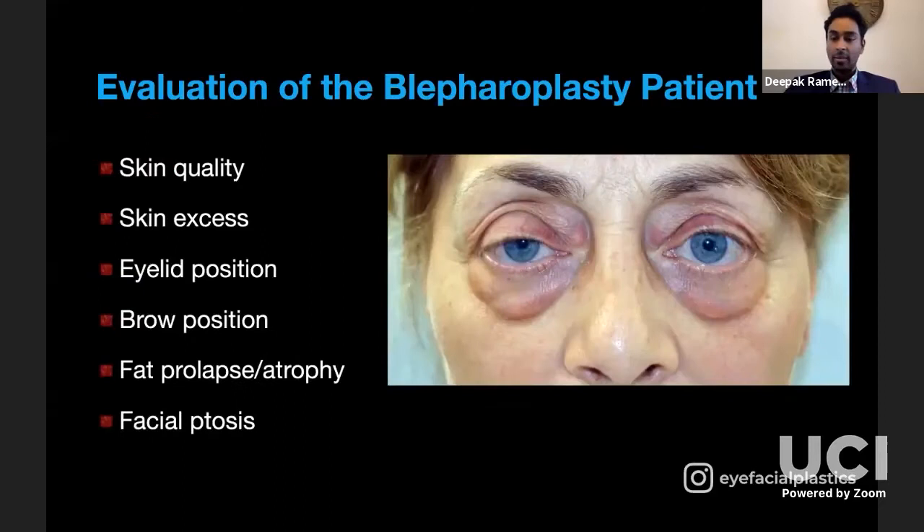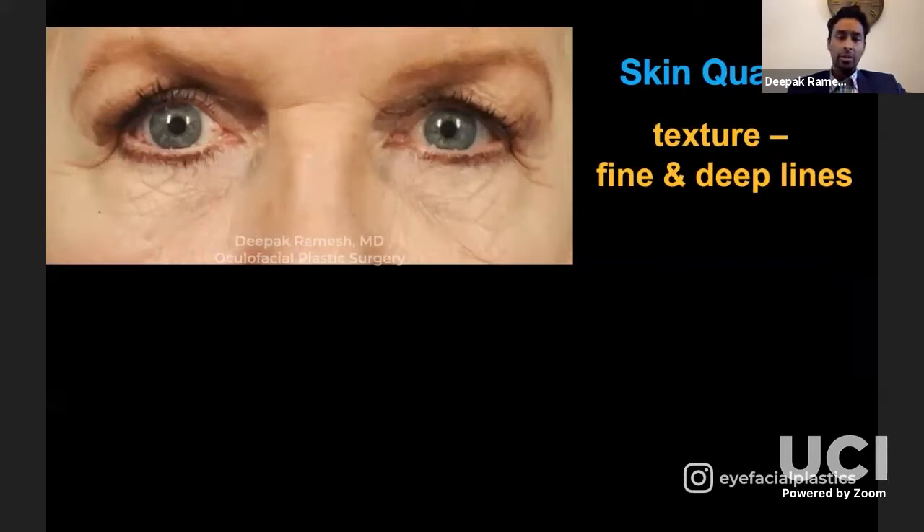I like to go from the outside to the inside — from skin to muscles to the underlying fat — to make sure I think about all appropriate factors. When considering skin quality, there are two factors: textural change and pigmentary change. With textural change, you have either fine or deep rhytids. Fine rhytids represent actinic skin change. You cannot excise enough skin to pull these lines taut and eliminate them — that's a loser's battle and how you get eyelid retraction.